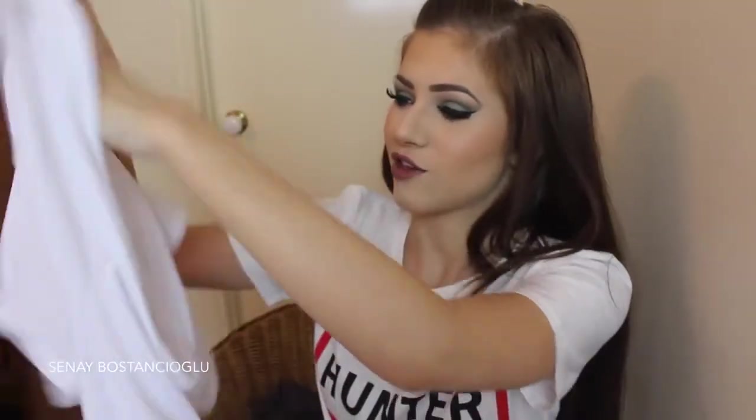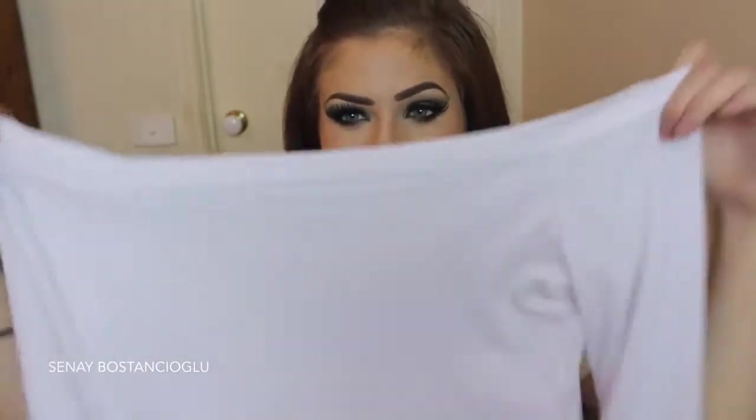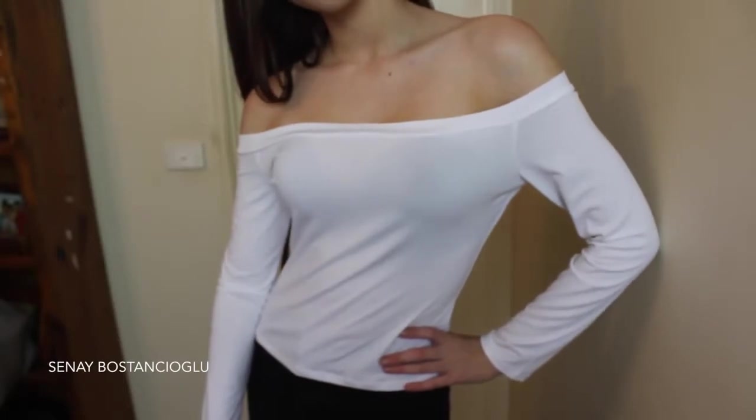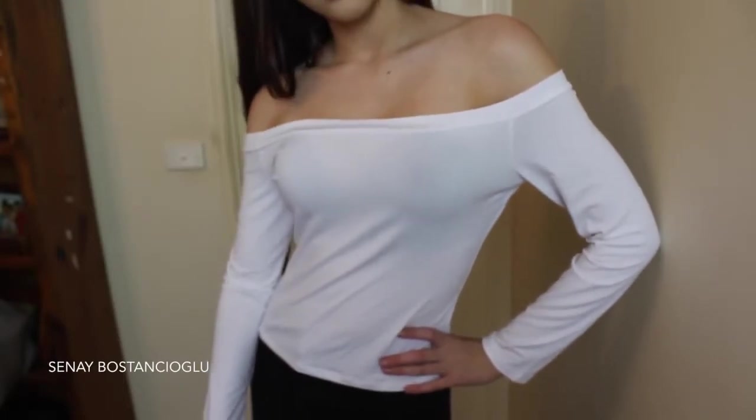Moving on to the next top — this one is off the shoulder. It looks huge in the camera. It's an off-the-shoulder white top and it's quite short as well. To be honest, when I put this on I didn't really like it a hell of a lot. I think it's the material — it feels like swimwear material.